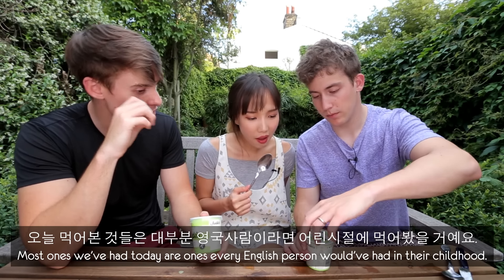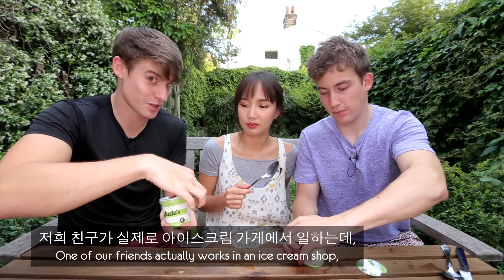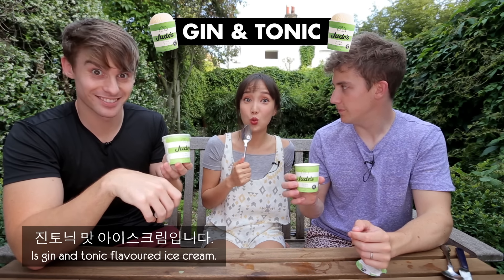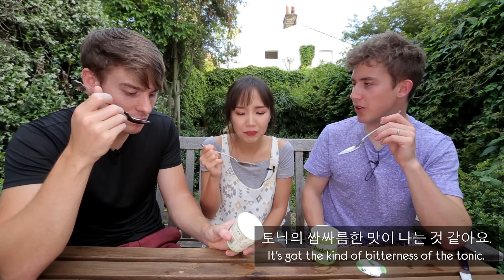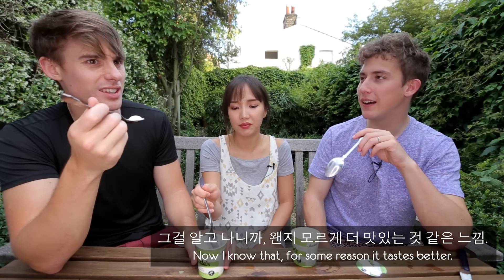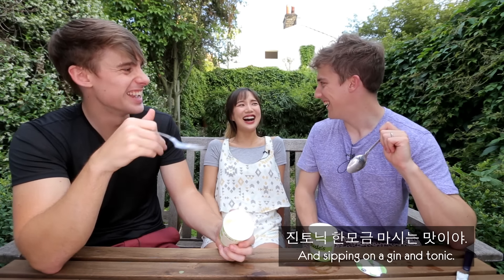Most of the ones we've had today are ones that every English person will have had in their childhood. Now we have some more trendy new ice creams. One of our friends actually works in an ice cream shop and they sell some very unique flavors. This is gin and tonic flavored ice cream. Wow. It's fascinating — it's got the kind of bitterness of the tonic. It has gin in it — we're going to get drunk! It's 5% gin. It tastes like having vanilla ice cream and then sipping on a gin and tonic at the same time.